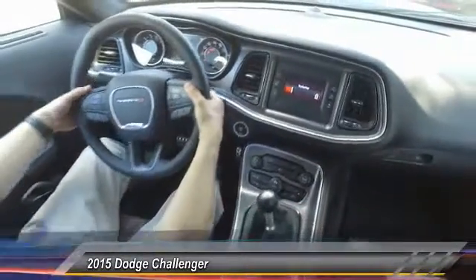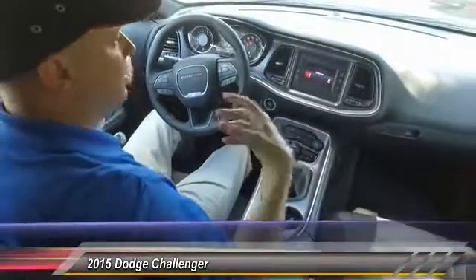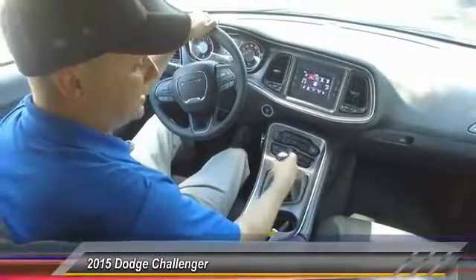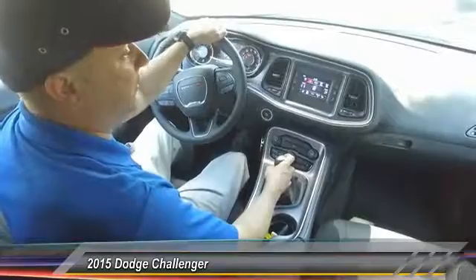You also have volume control from the steering wheel, you can change the channels, and you've got Bluetooth connectivity — so you can pair your phone and stream your music. And once again, it's a stick shift, so a lot of fun to drive.